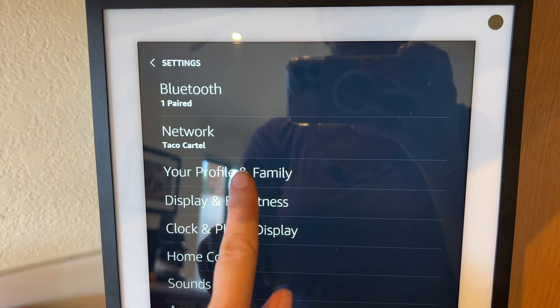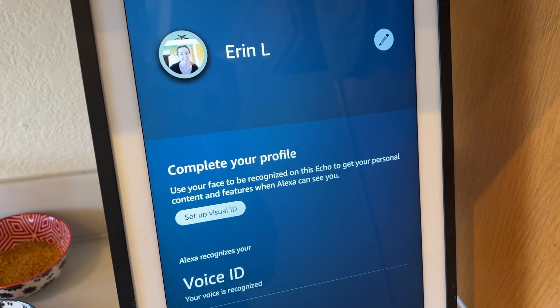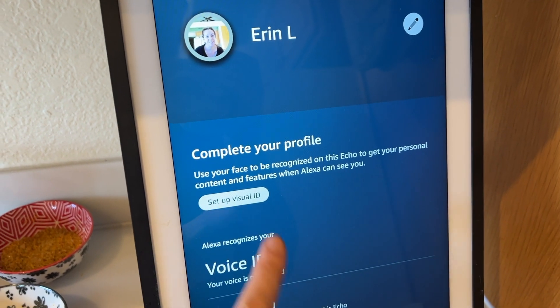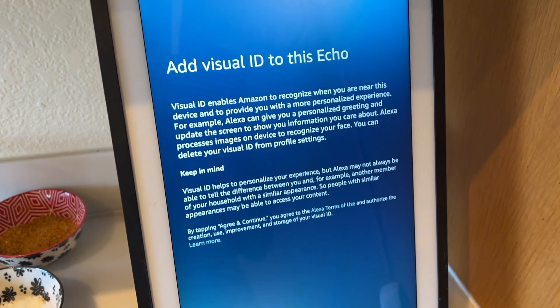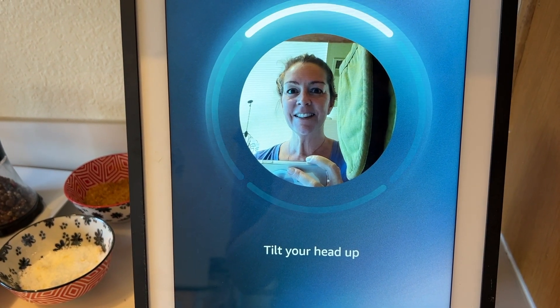Then you'll select your profile and family. Next up, choose the family member you want to set Visual ID for, and tap on Setup Visual ID. Then once you read through the disclaimer and enable permissions, the camera will scan your face from a few angles. In under a minute, you're ready.